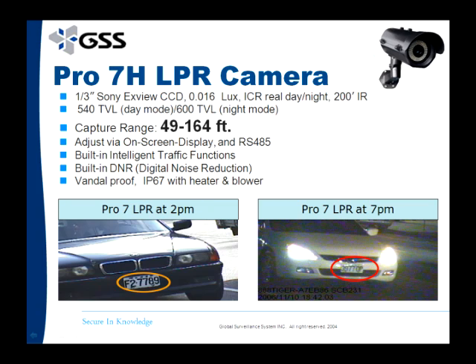For capturing license plates ranging from 46 to 164 feet away at speeds of up to 110 miles per hour, we recommend using the Pro 7H, which is the best camera for this solution.